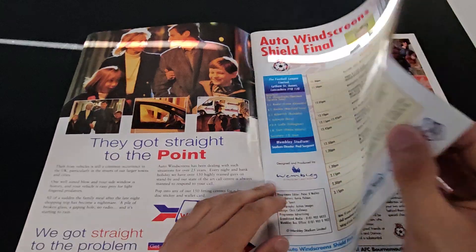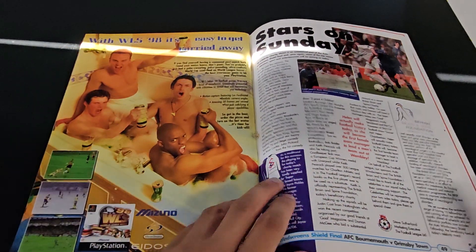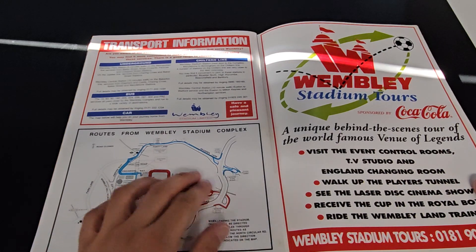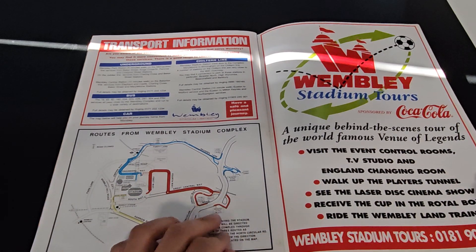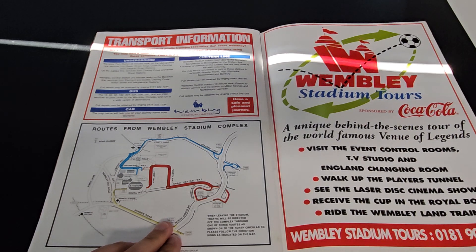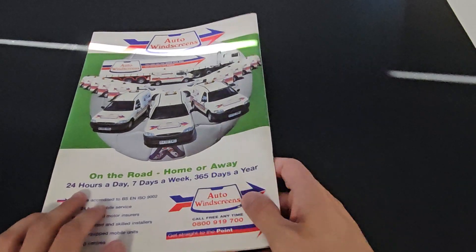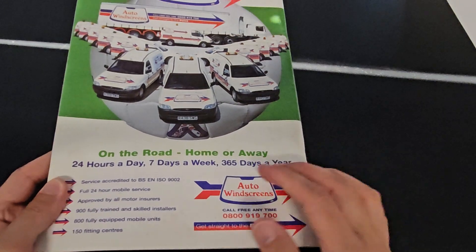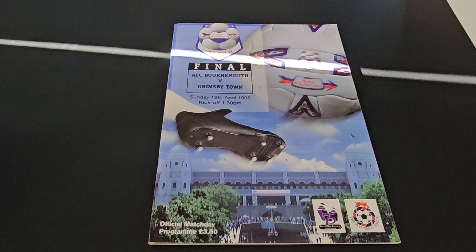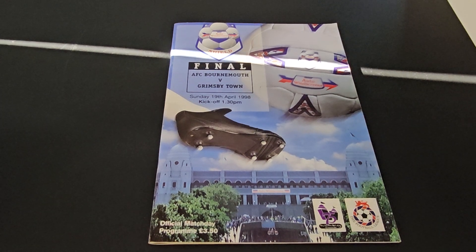We've got transport information from Wembley, which is notoriously difficult to get to, and then more Auto Windscreen. So there we go - there's the programme from 1998. Not a lot of nostalgia in the adverts to be fair, but I hope you've enjoyed looking through it anyway. Thank you so much for watching and I'll catch you on the next video. Cheers.